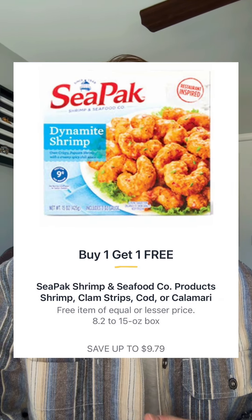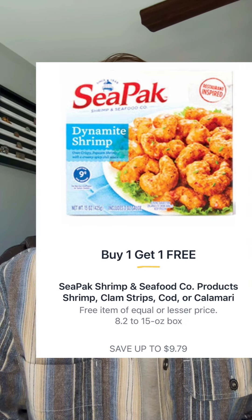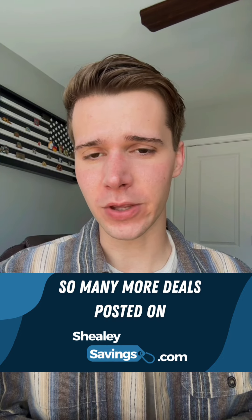CPAC will also have additional BOGOs on the shrimp, clam strips, cod, or calamari — it says save up to $9.79. If you head over to Sheelysavings.com, there's a dollar link to get you a printable coupon, so that would run you about $3.89 if you go for the highest priced item.